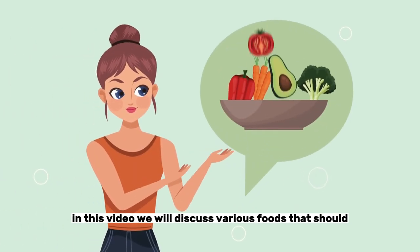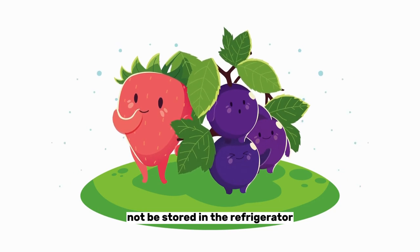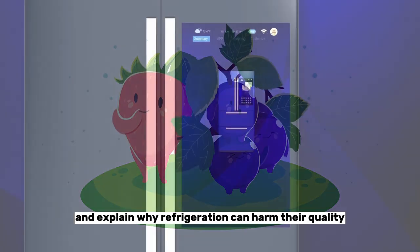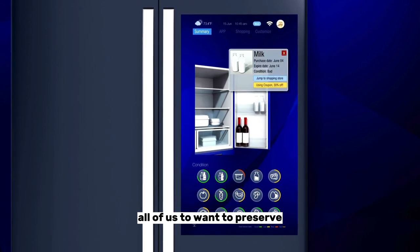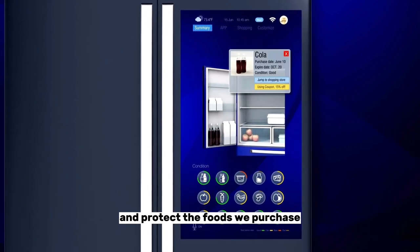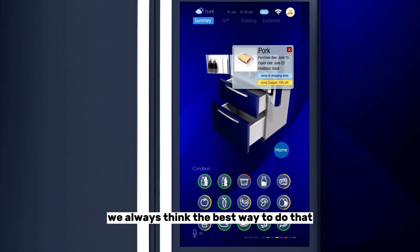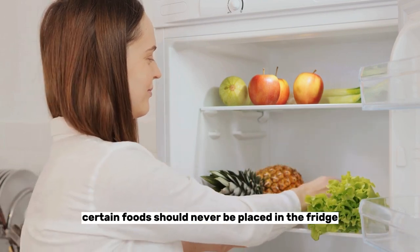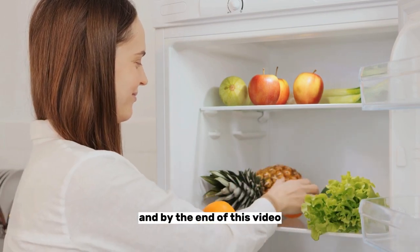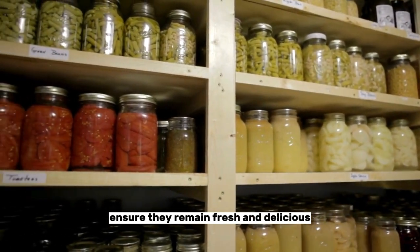Hello and welcome to our channel. In this video, we will discuss various foods that should not be stored in the refrigerator and explain why refrigeration can harm their quality and taste. It is quite natural for all of us to want to preserve and protect the foods we purchase. With that in mind, we always think the best way to do that is by putting them in our refrigerators. However, certain foods should never be placed in the fridge. By the end of this video, you'll better understand how to properly store these foods to ensure they remain fresh and delicious.